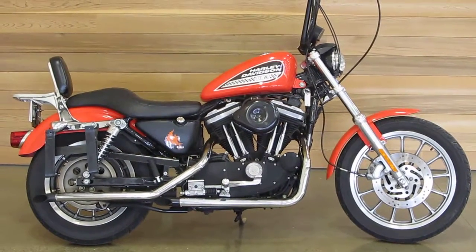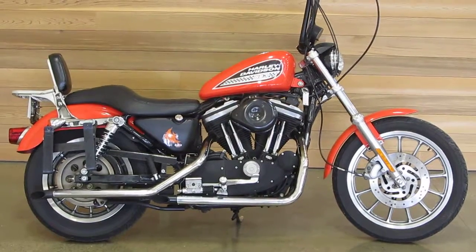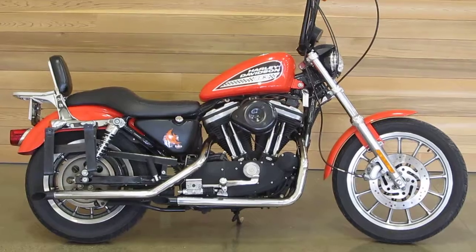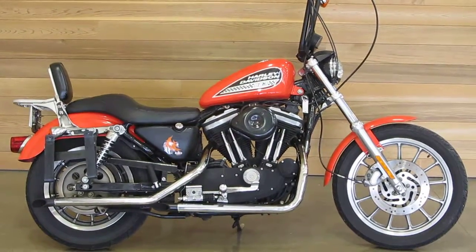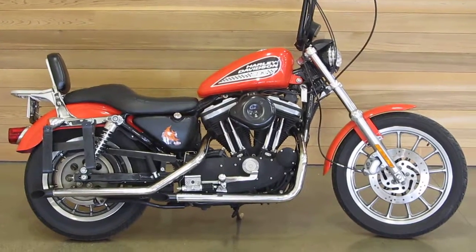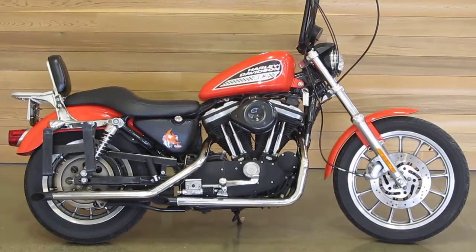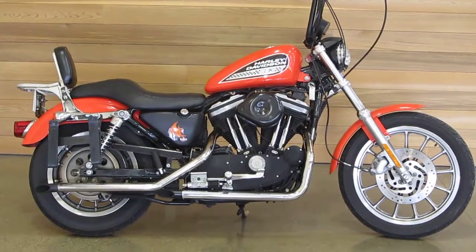This is a 2003 XL 883 R. In 2003, the 100th anniversary, the bikes came in vivid black, gunmetal pearl, two-tone black and silver, then they made a red bike, a white bike, and a blue bike. This was the only non-CVO bike that was not one of those colors — this one came in racing orange.